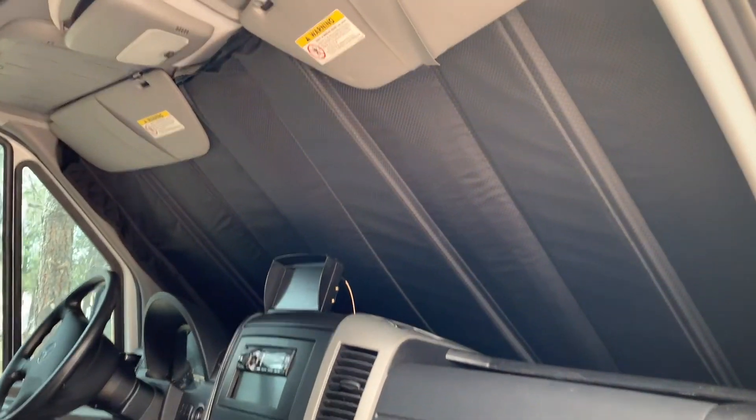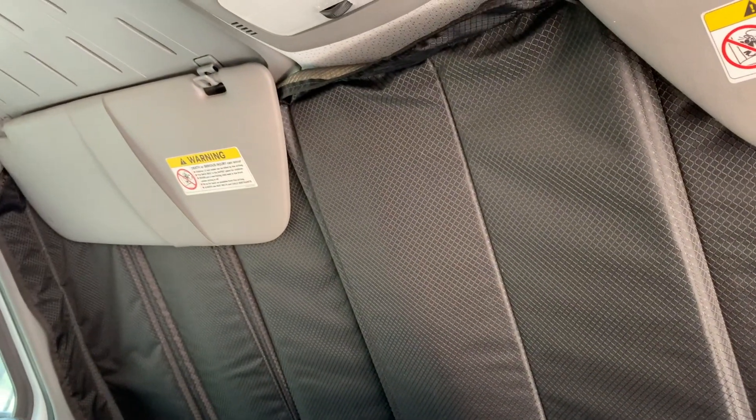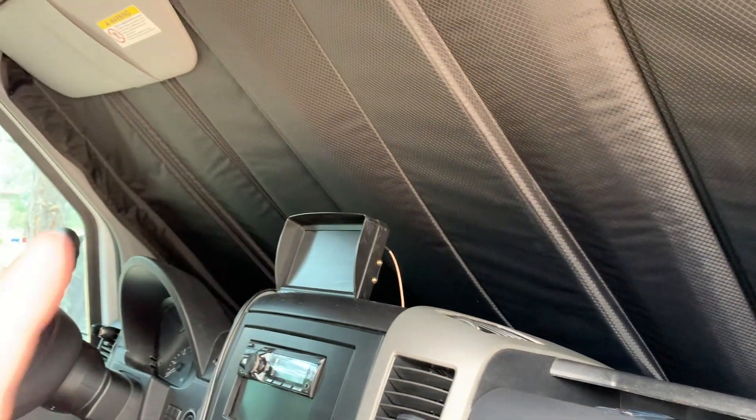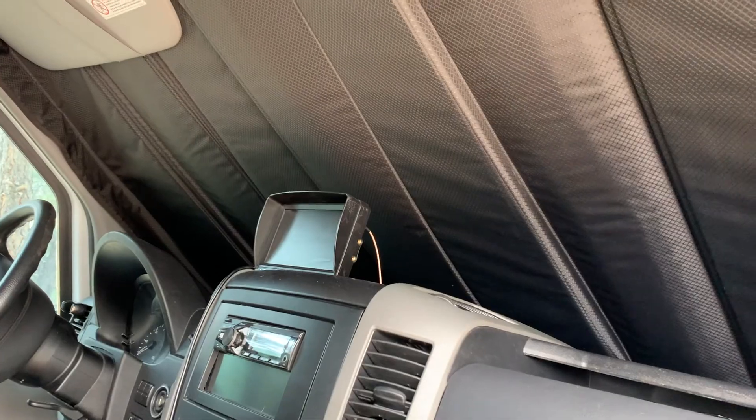Here is the front windshield shade installed. What I absolutely love is that we are barely getting any light through the edges of this install. I can go back in and make sure it's really nice and tight alongside the edges to block out any light. It works all the way around the cab and does not allow any light bleed as long as you stuff the edges in nice and tight. It's a great fit and a great way to actually get some sleep in the daytime if you wanted to take a nap.